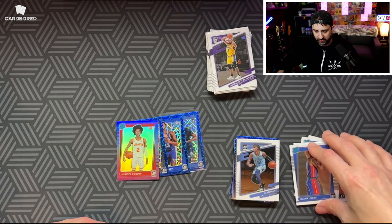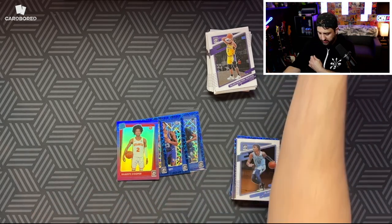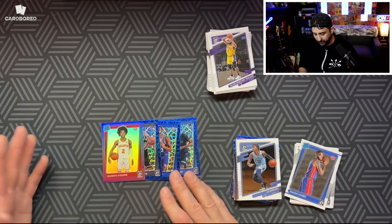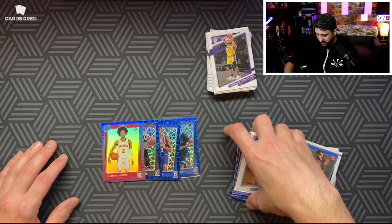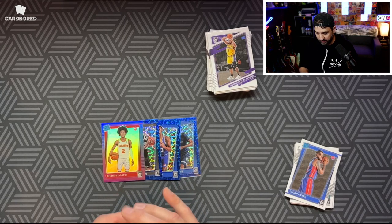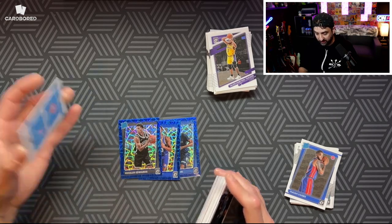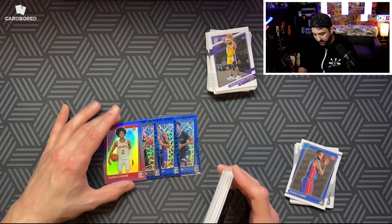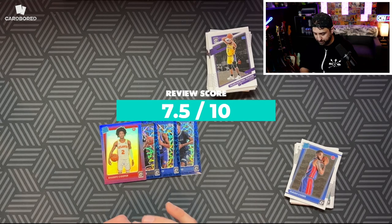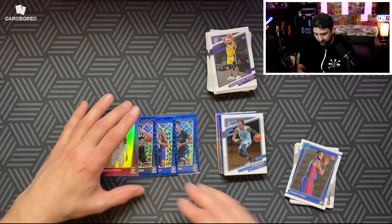I ripped one of these the other day as a bonus, so I already know I like them. You can get some nice stuff. If you really like the blue velocities they're a great product. No super low-numbered stuff and I didn't particularly get great hits, but overall for the price and what you can get — especially with players like Cade where the color match looks sick — for $15 I'd say they're pretty good. I'd give them a 7.5 out of 10, a little bit higher than the prism, but about the same floor and ceiling.